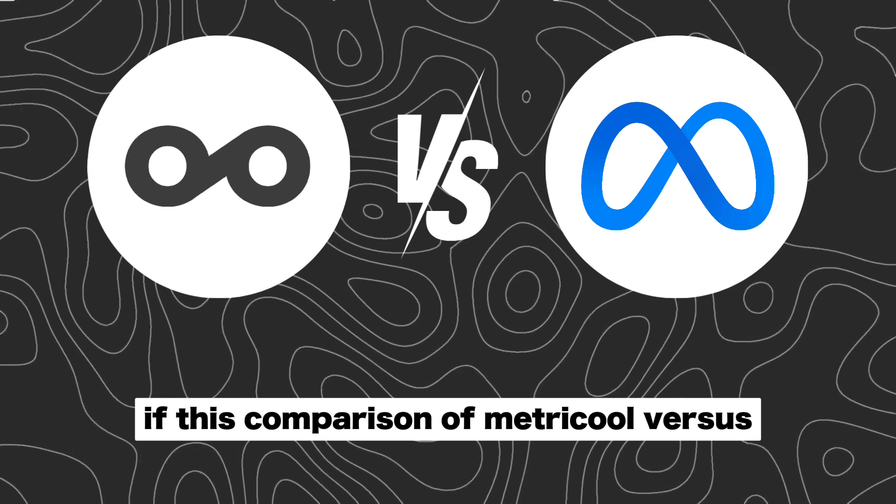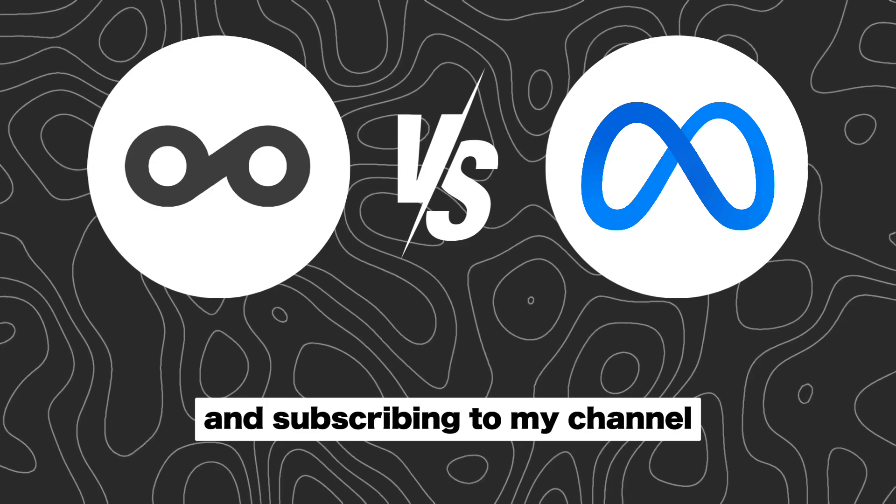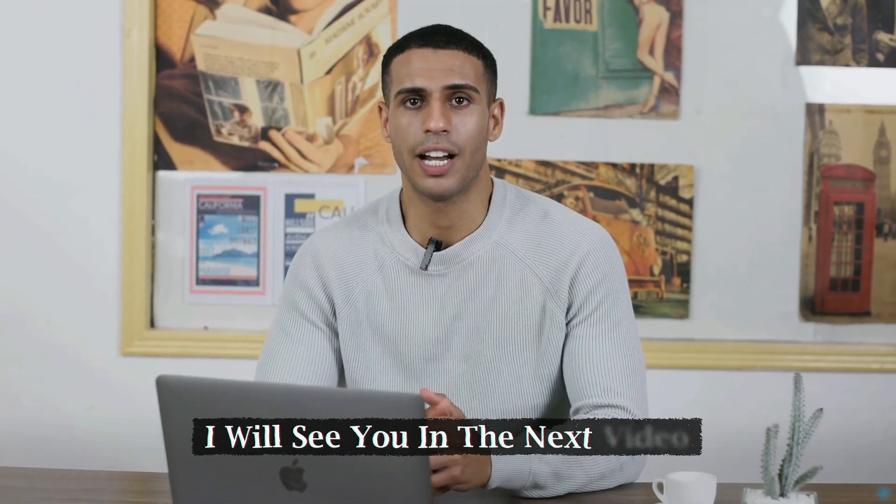If this comparison of MetraCool versus MetaBusinessSuite was helpful, please consider leaving a like and subscribing to my channel. And with that being said, I will see you in the next video.